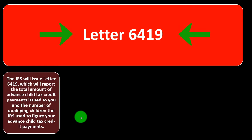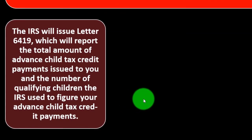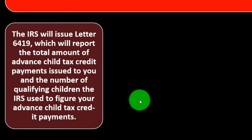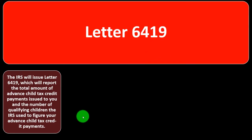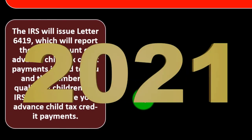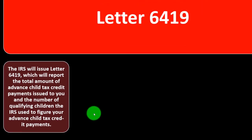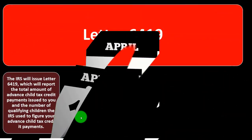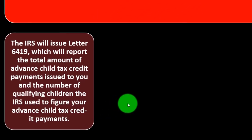Letter 6419 is the notice the IRS sent out to give information about the advanced payments. For tax year 2021, they increased the child tax credit amount, made more of it refundable, then took half of it and tried to give it out during 2021 — if everything went correctly, as six payments throughout the year. They're sending out this letter to inform people of the payments received, which you'll need to file your tax return by April 15th or 18th of 2022.